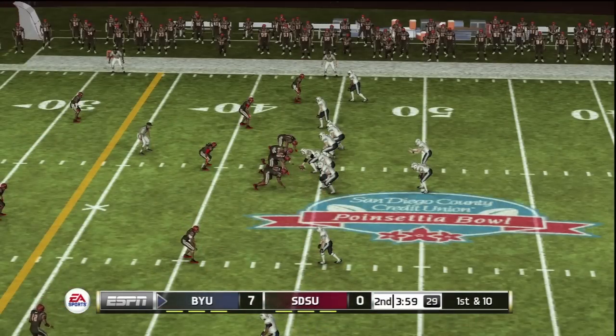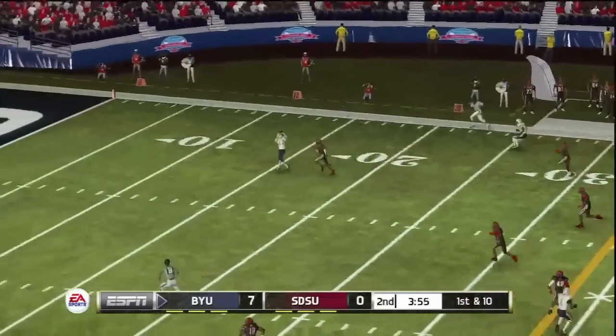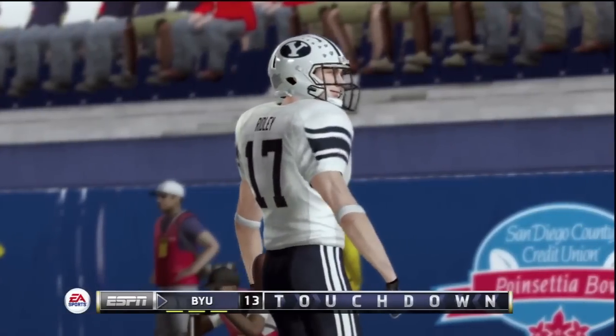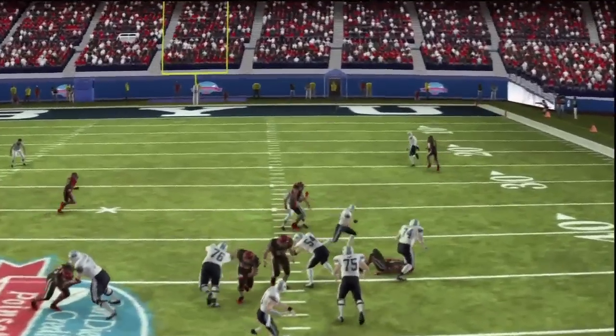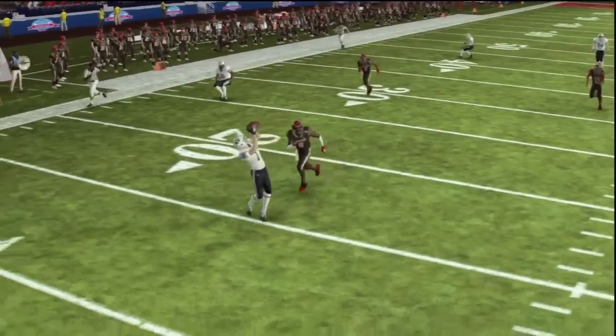He is up seven. He airs it out. He hauls it in. Touchdown, BYU! Great effort by the wide receiver. And not to take anything away from the quarterback, but the wide receiver made this play. The coverage just couldn't keep up with him there.